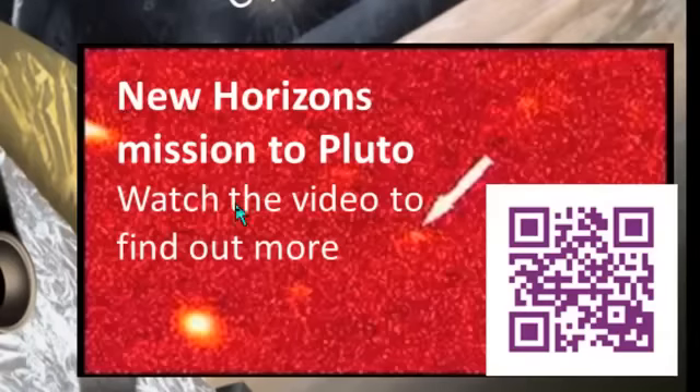Here's a link — a QR code to a YouTube video that, for those members of the public who are particularly interested in the mission, they could scan that on their phones and watch the video about the New Horizons mission.